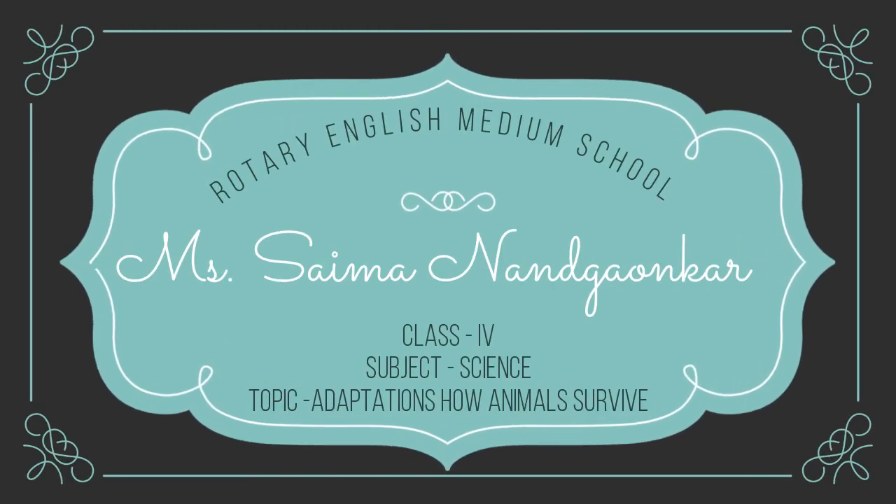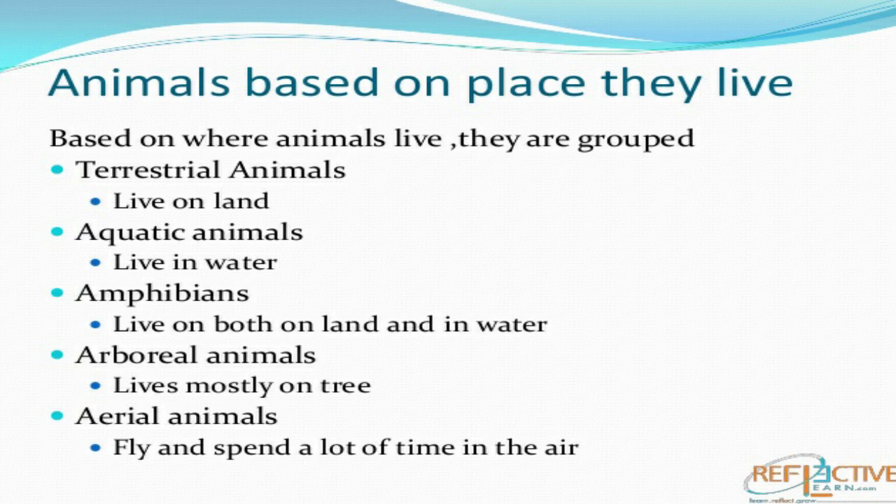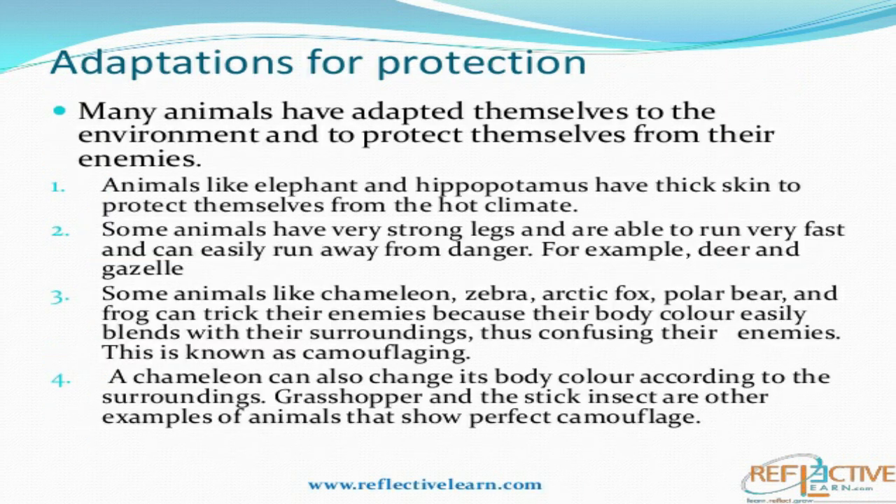Good morning dear students. Welcome back to our science class. In our last lecture, we had learned how animals survive by adaptations — how different kinds of animals do different kinds of adaptations and live among their surroundings. Today we will learn how animals protect themselves and, for that protection, how they adapt themselves.